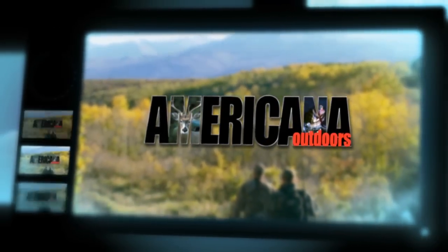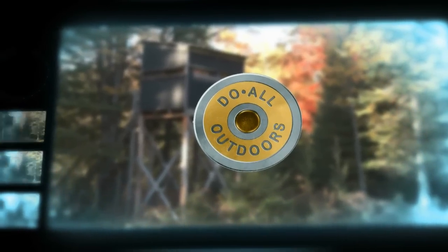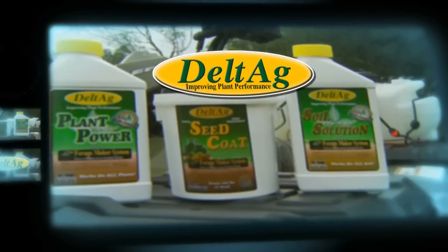Welcome back to Americana Outdoors. This portion is brought to you by Do All Outdoors and by Delta Ag — healthier plants, healthier game.